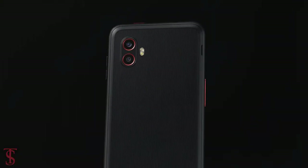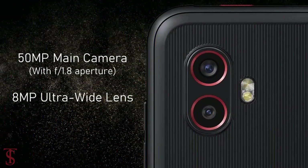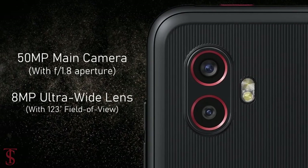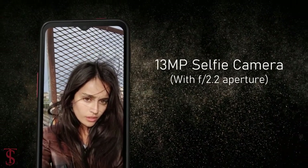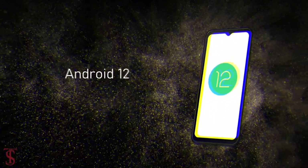In terms of camera, the Galaxy XCover 6 Pro supports a dual camera setup at the top left corner that houses a 50-megapixel main camera with f/1.8 aperture and an 8-megapixel ultra wide-angle lens with a 123-degree field of view. For selfies, it has a 13-megapixel camera under the waterdrop notch at the top center with f/2.0 aperture.